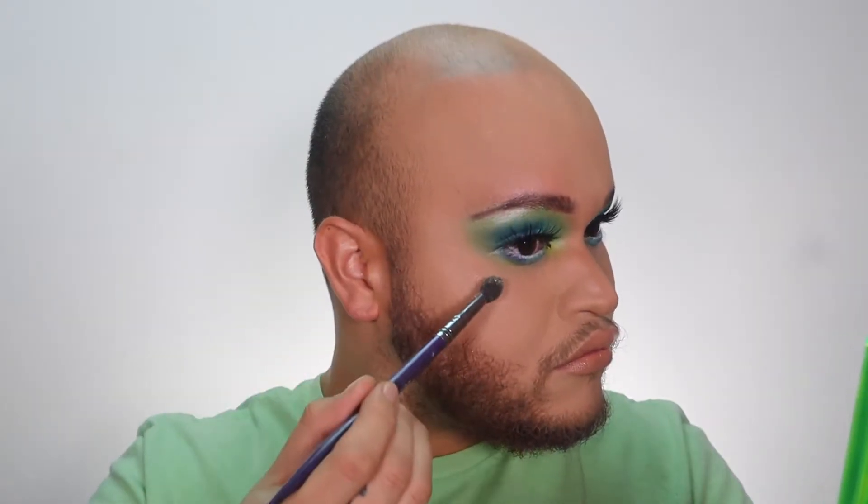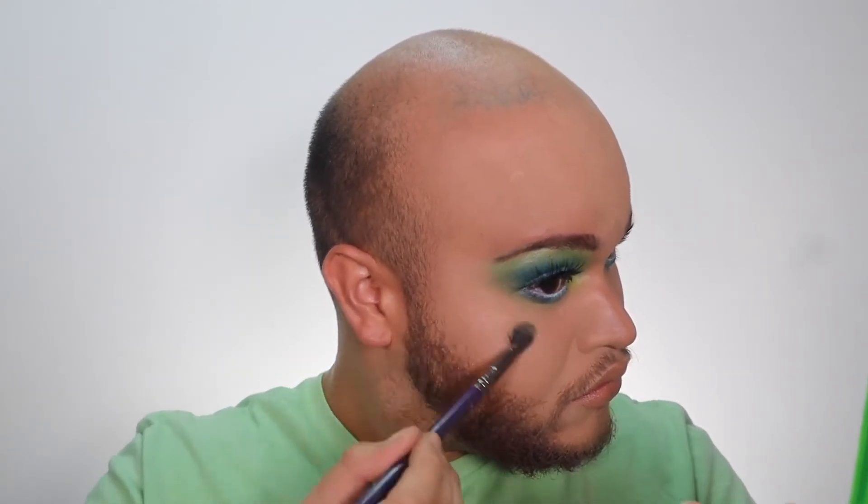To end it all up, I used the Neon eyeshadow palette from Huda Beauty as a highlighter. And bam, this is it! If you want more quick looks like this where I'm explaining what I did, please let me know what you think, leave a comment down below, and I'll see you in the next video, mis amores. Bye!